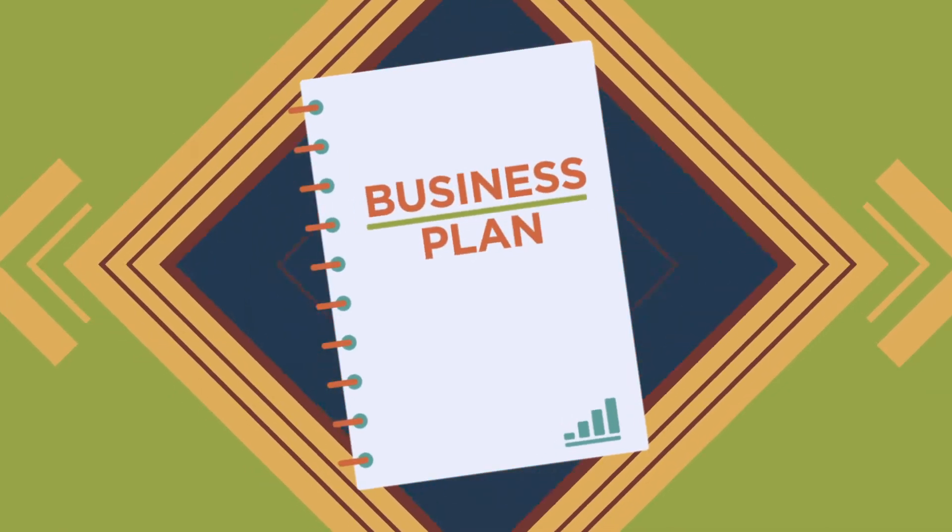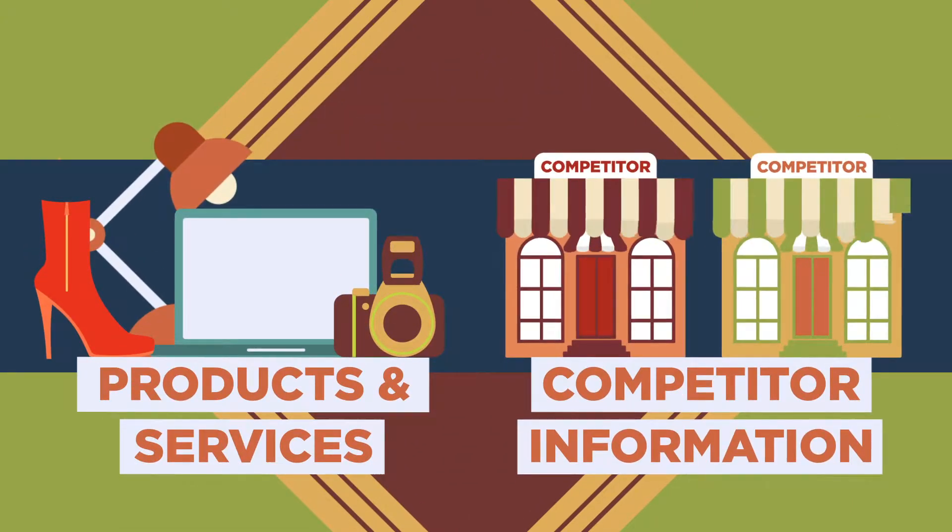The first thing you need is a business plan that outlines everything from your products and services to information about your competitors.